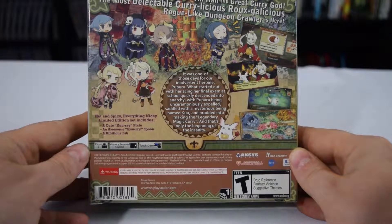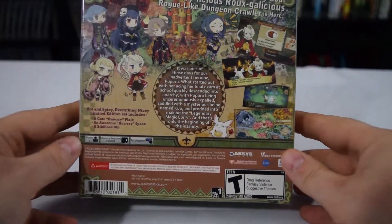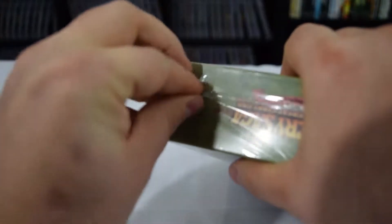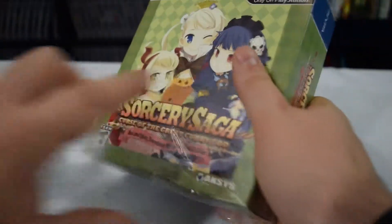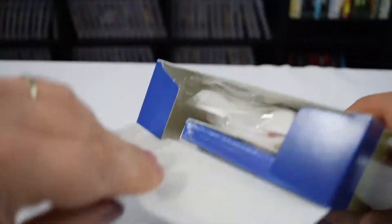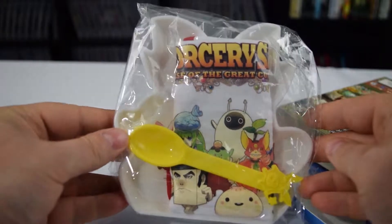On the back we have 'All Hail the Great Curry God — the most delectable currylicious roguelike dungeon crawler is here.' Let's go ahead and open this up. This limited edition is by no means in short supply — it's been out for a while and you can still find it at MSRP. In fact I only paid 30 bucks for this on sale from Amazon.